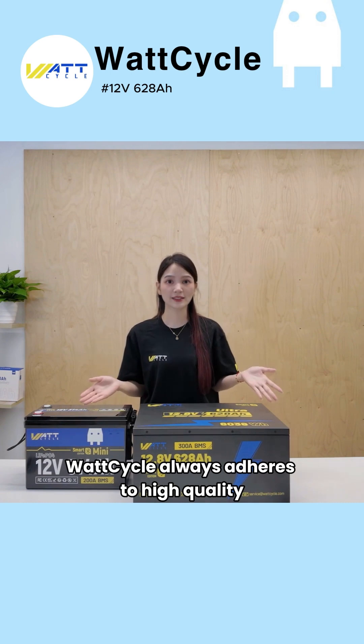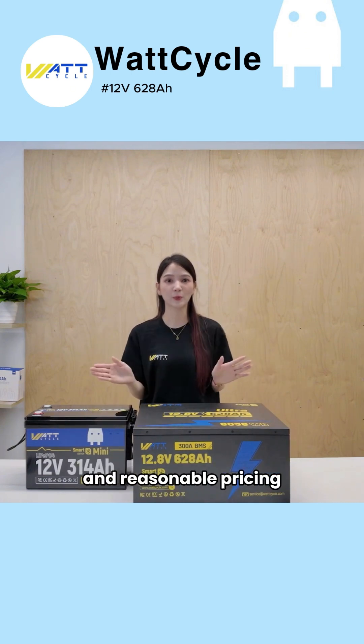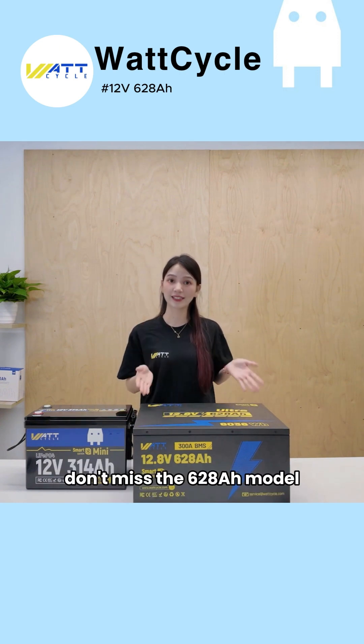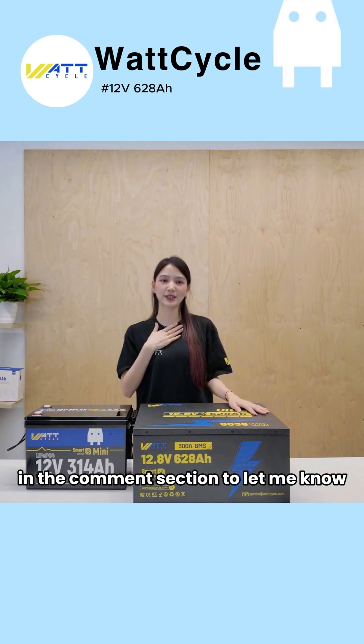Wattcycle always adheres to high quality, true capacity, nil-false labeling, and reasonable pricing. If you are looking for a reliable large-capacity lithium battery, don't miss the 628Ah model. Would you like to know more about it? Please leave a message in the comment section to let me know.